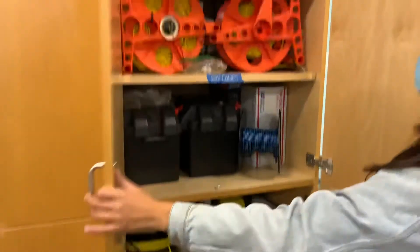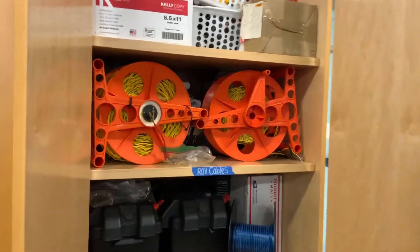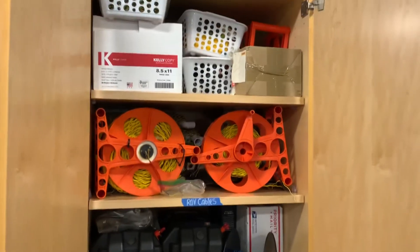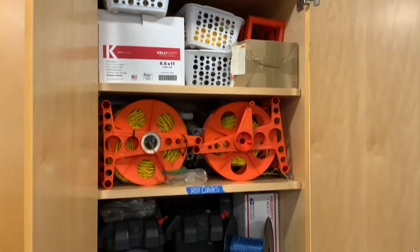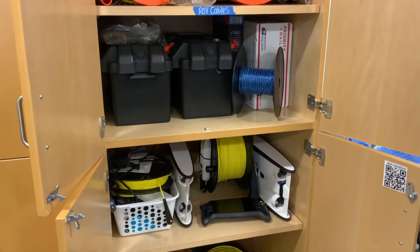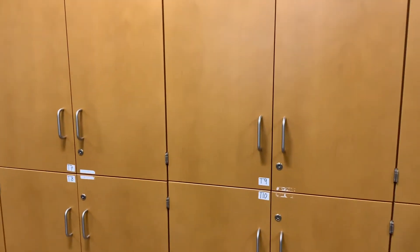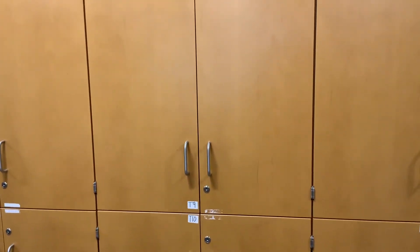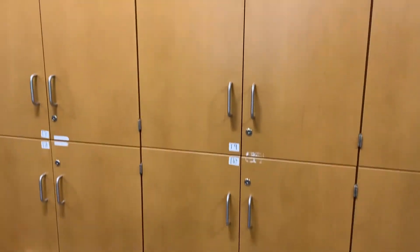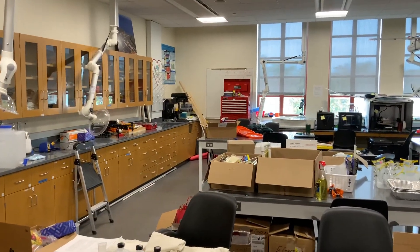Here are more ROV parts. This was the early version — more of the school-kid quality. These ones are more functioning ROVs. Everything else in here is other equipment like water quality sensors or camera traps.